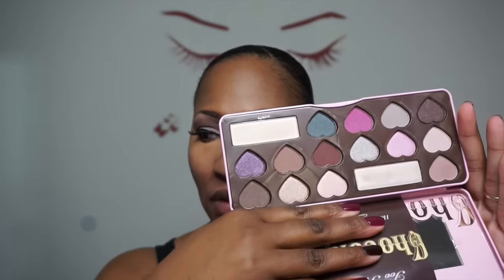On my eyes I'm using the Too Faced Bon Bon palette — let me show you what it looks like. I will be filming a comparison of all three of the Too Faced palettes because I have all three of them. I'm going to blend this concealer out a little bit with my beauty blender.